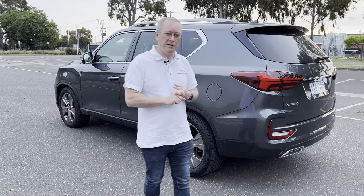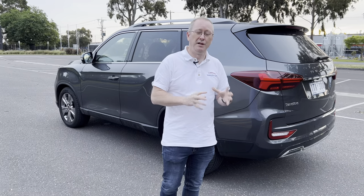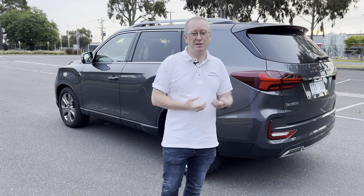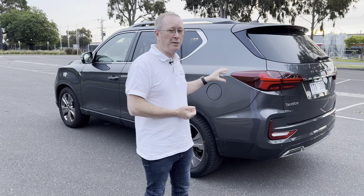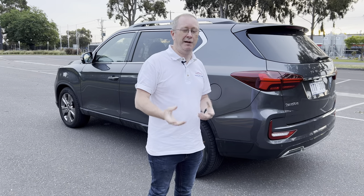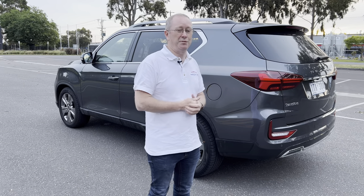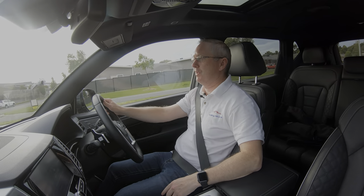Great news: this car comes with a seven-year unlimited-mileage warranty, and the first seven services are fixed at only $375 each — for seven years or 105,000 kilometres. That's absolutely fantastic. You can also tow up to three and a half tonnes, so if you've got a big boat, caravan, or horse float, this car will do the job.